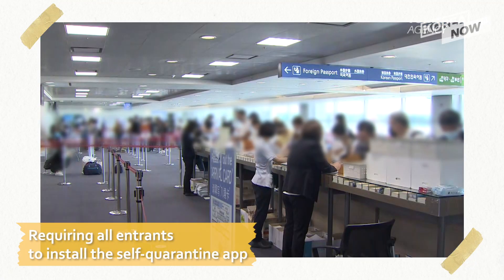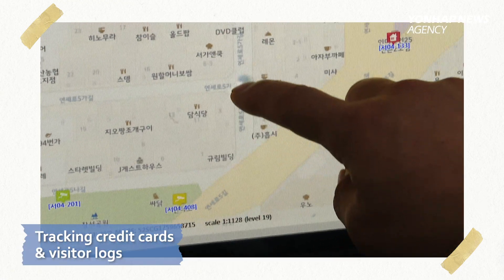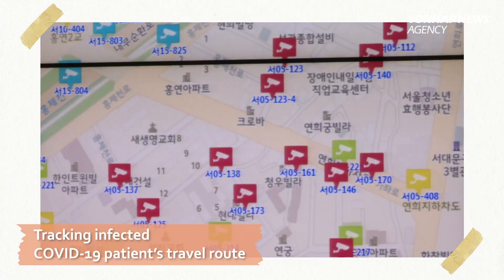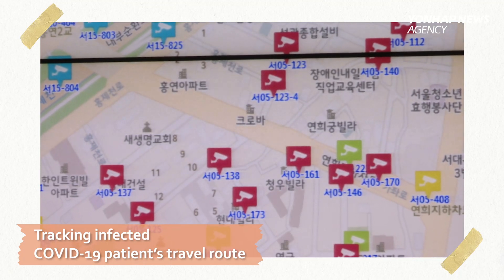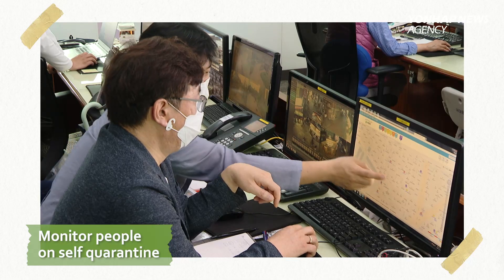South Korea's methods of collecting information from smartphones when people entered the country, tracking credit cards and visa logs without causing privacy issues, tracking travel routes of individuals confirmed with the disease, and monitoring those under self-quarantine were all possible because of this technology.